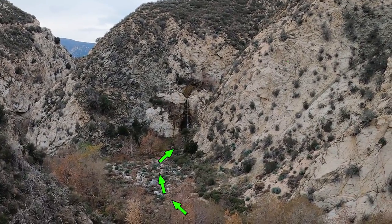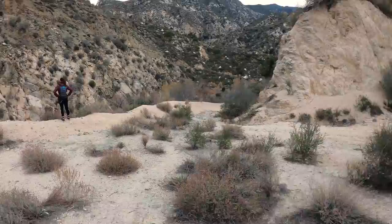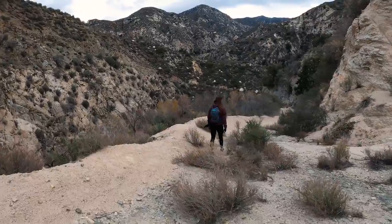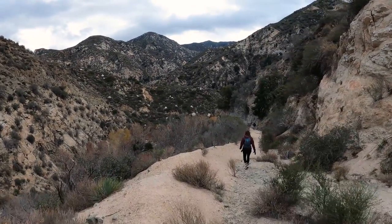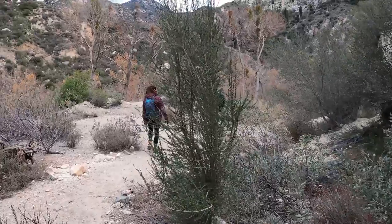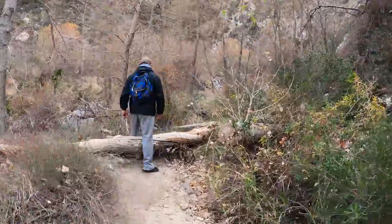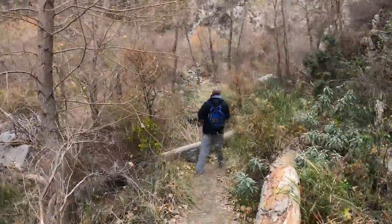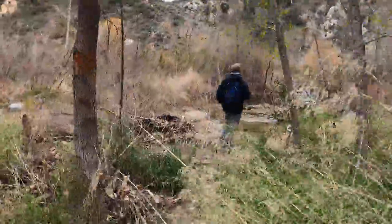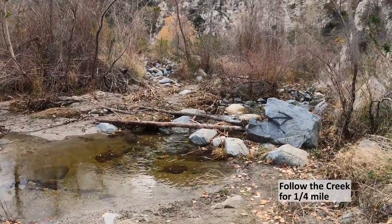This is a view of the lower waterfall from the last lookout point, and in a little bit we're going to be trekking through this creek bed. The trail is going to go down to the canyon's floor, and once we get there we'll make a left and hike towards the waterfall. Once you reach the creek, follow it for about a quarter of a mile towards the waterfall.